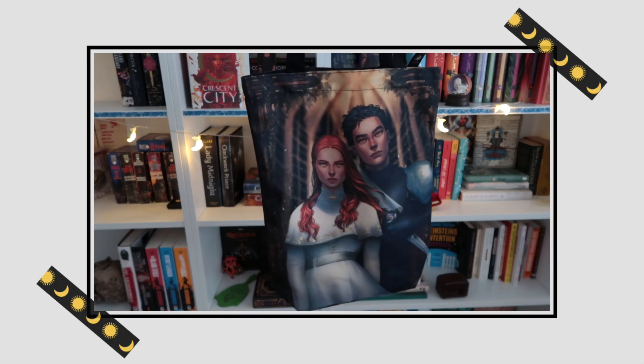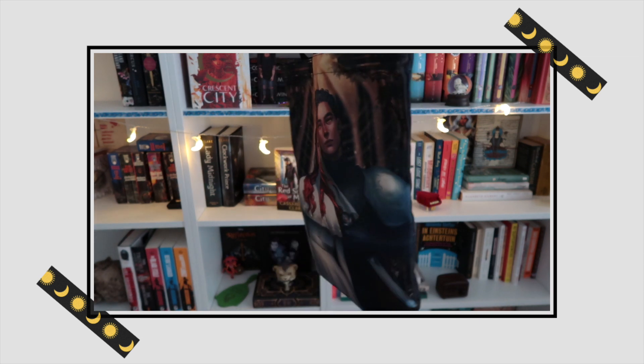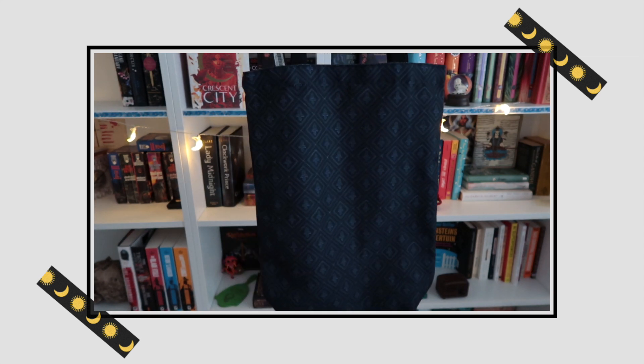On one side we can see a male and female — they look quite royal and are probably the main characters of this book series. On the other side, a pattern in blue. Because I don't know the book series I'm not really that excited about this tote bag, since I feel like when you put characters on a tote bag you should probably have read the book. But it looks really cool — it's good quality and we all need more tote bags.